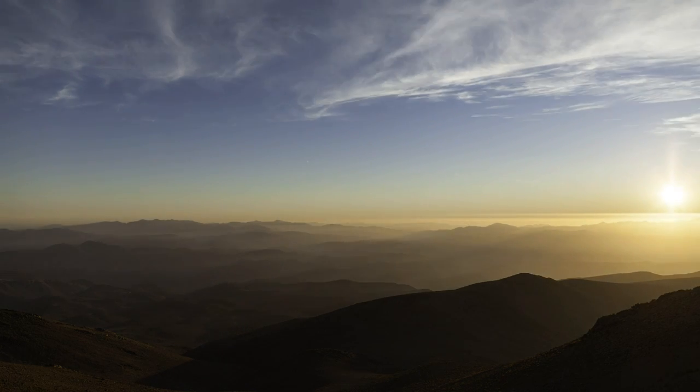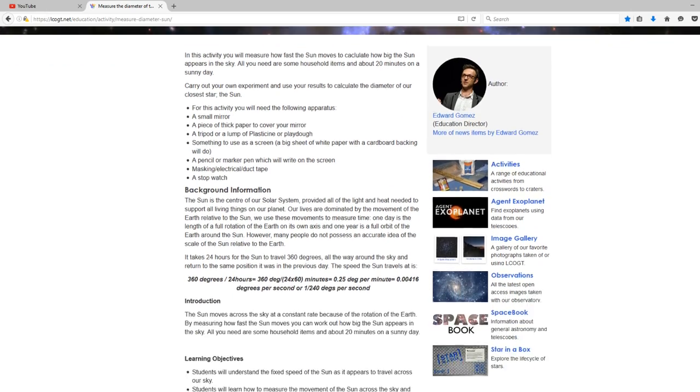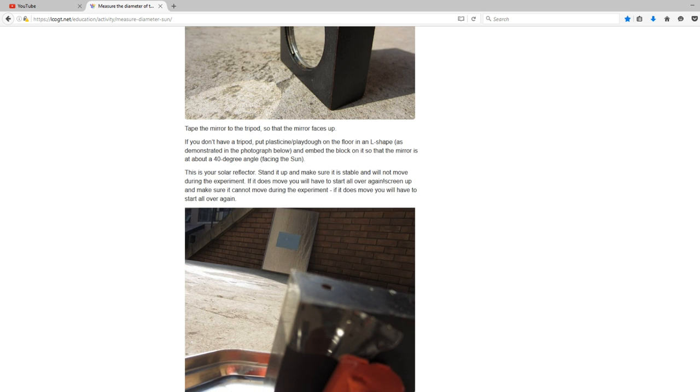The first experiment is the size of the Sun. If you were to measure the angular diameter or apparent size of the Sun, you would find it to be roughly 30 arc minutes or 0.5 degrees in the sky.